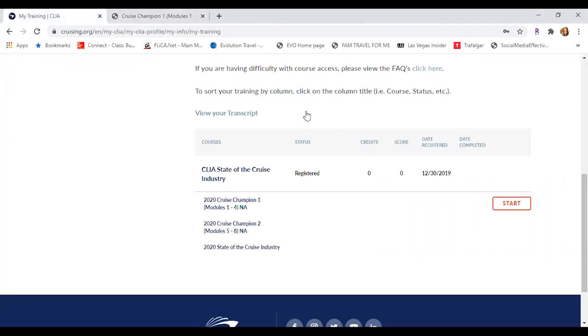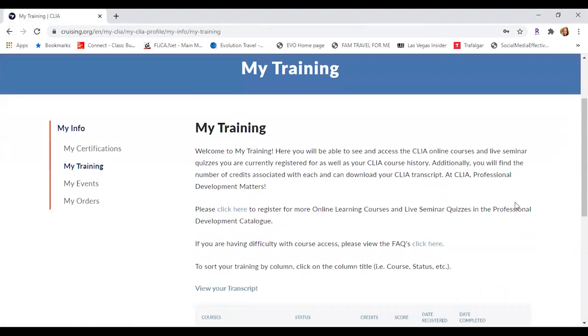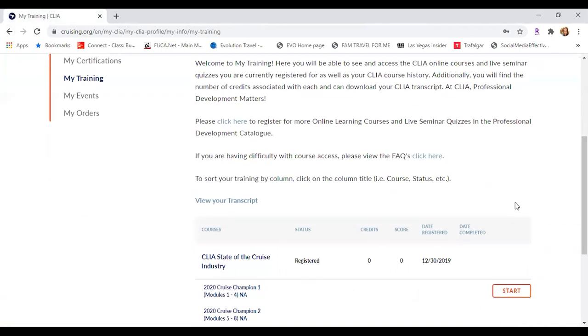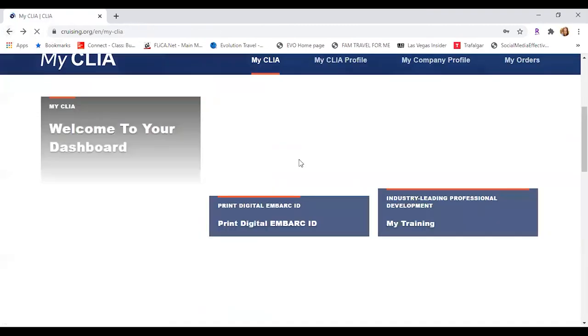Cruise Lines International Association — how we explain it on the webinar — basically anything that touches the water. So river cruises, big yachts, small yachts, and those big ocean liners going through the Caribbean, Alaska, Antarctica, wherever it is. All of those are going to be included under CLIA. Certifications, events, and orders — things that you've done inside of your account.